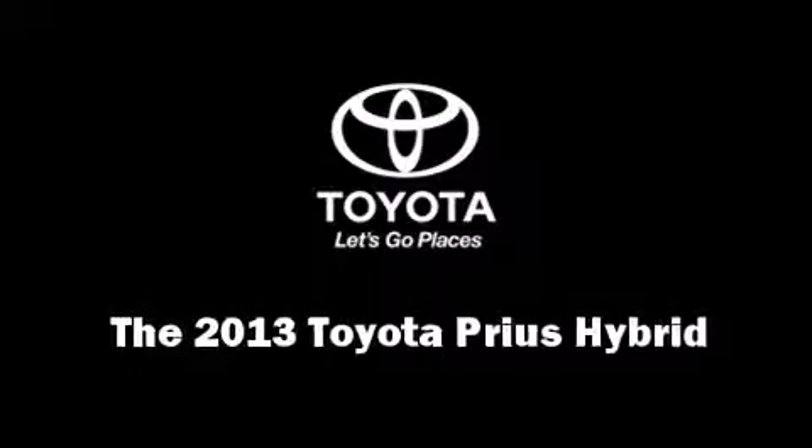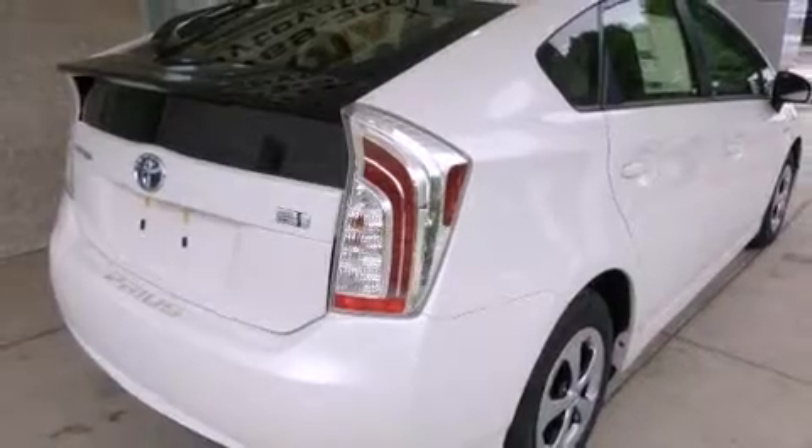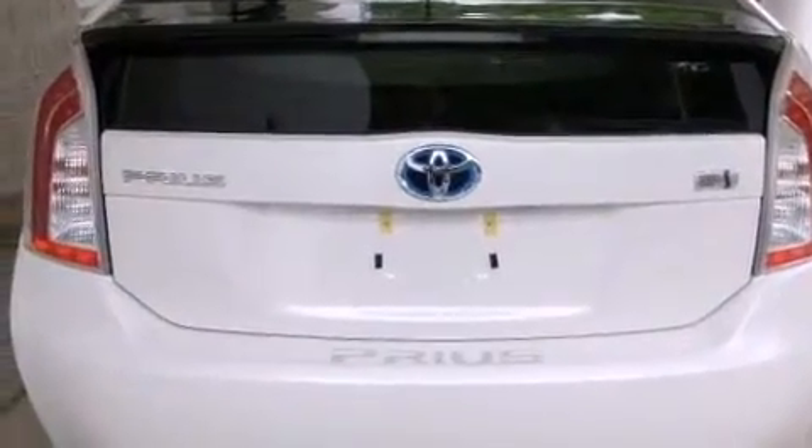Treat yourself to a test drive in the 2013 Toyota Prius. Smooth gear shifts are achieved thanks to the 1.8-liter four-cylinder engine, and for added security, Dynamic Stability Control supplements the drivetrain.